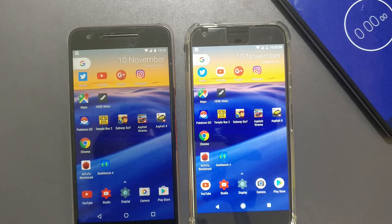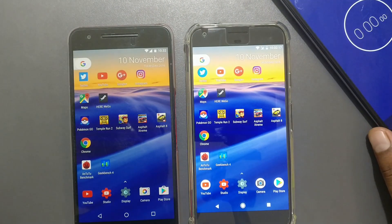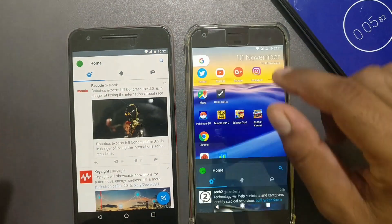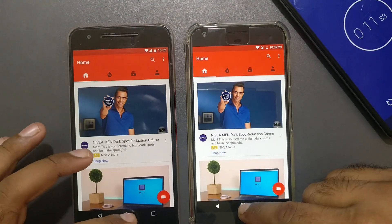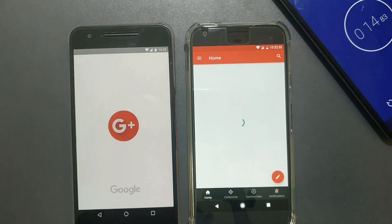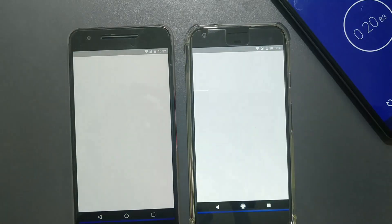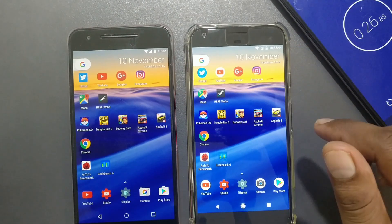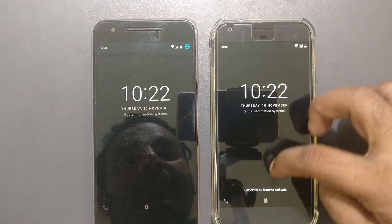Starting our app launch tests with a stopwatch. Launching Twitter — three, two, one — almost the same, no difference. YouTube — almost the same, no difference. Google+ — I did press that a bit earlier. Instagram — almost the same but a slight advantage to the Pixel XL, a few milliseconds faster. Now testing location apps — Google Maps — we got a difference of at least three seconds.